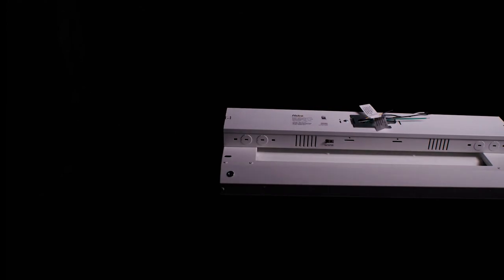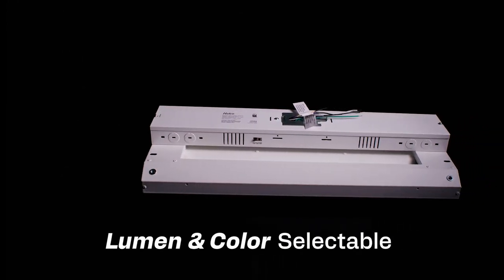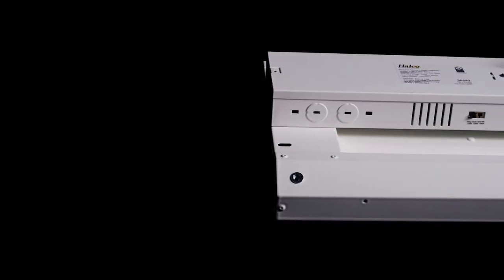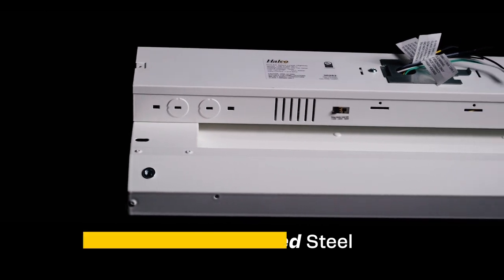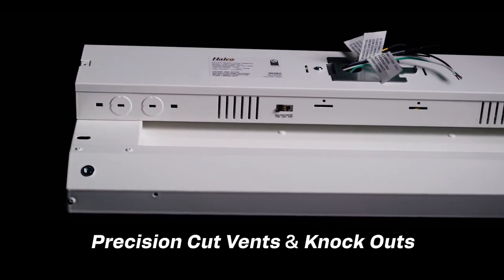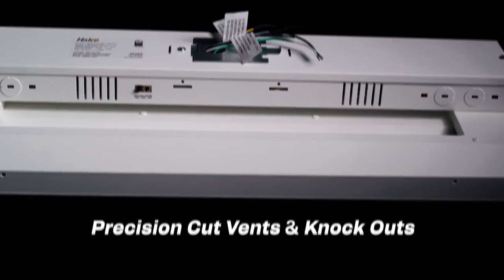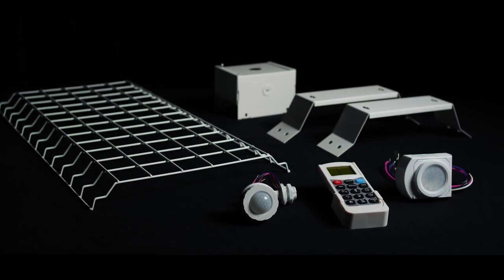The ProLED Select Linear High Bay is a highly adaptable fixture, offering both lumen and color selectability, along with multiple mounting options. The housing is made of powder-coated steel, making it safer to handle and hindering corrosion. Precision-cut vents and knockouts help with heat dissipation and lessen dirt depreciation within the fixture. The Linear High Bay is also designed to be compatible with a host of power and accessory options.